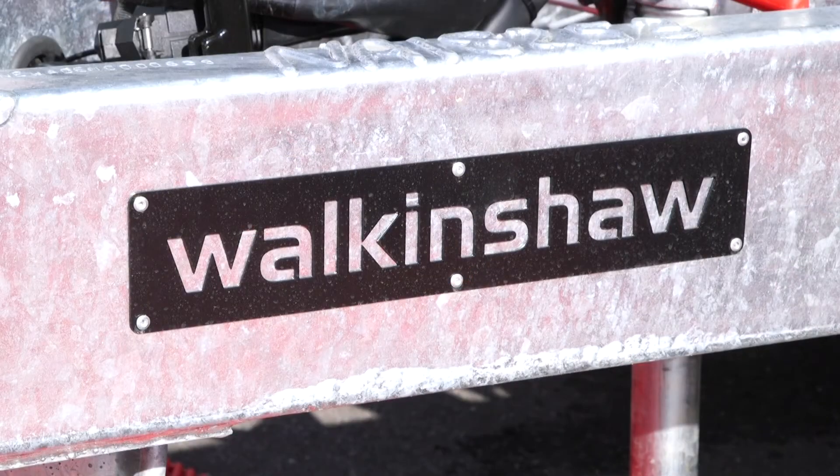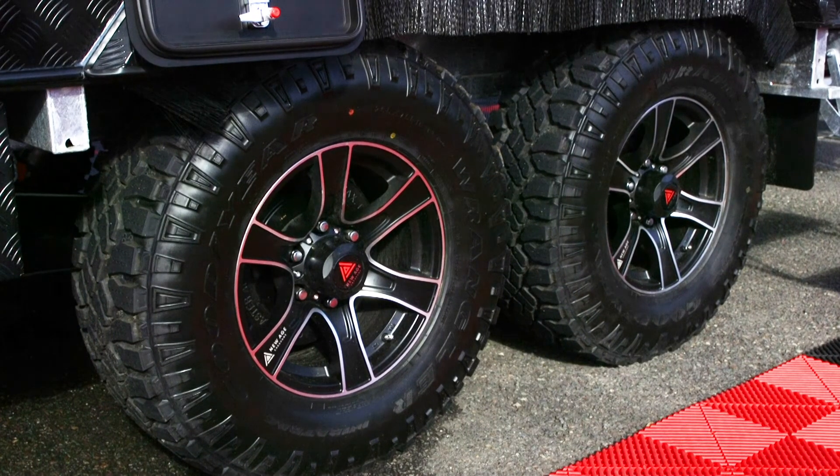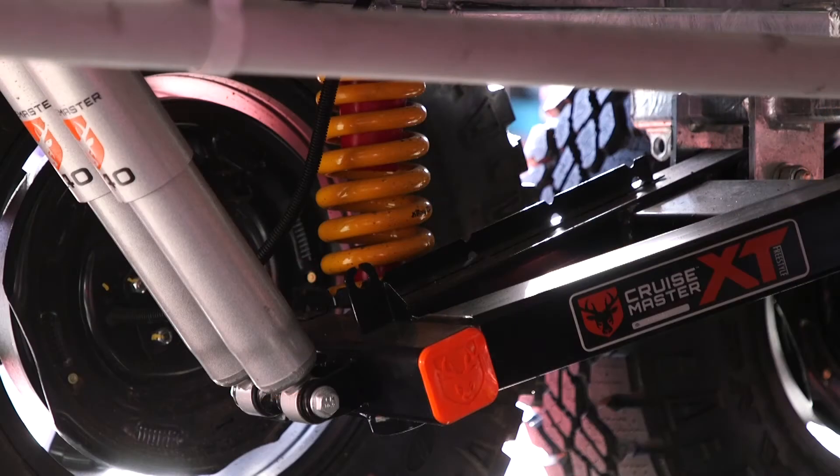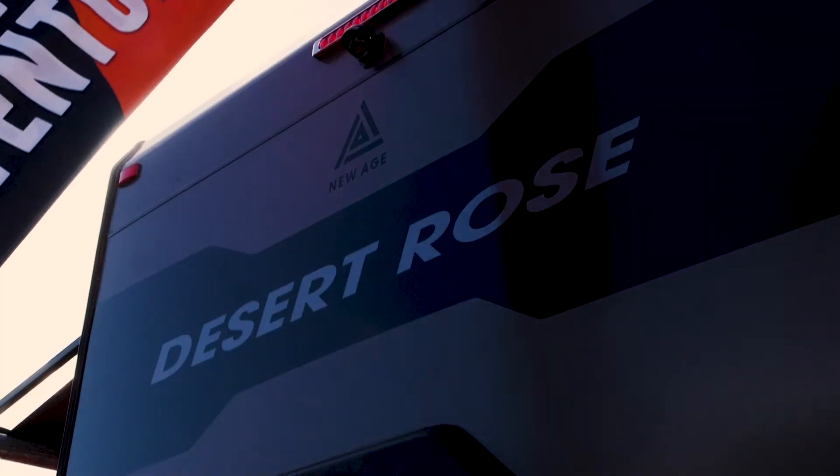Probably one of the biggest things that we have with New Age is our new walking shore chassis. These are literally the only robotically engineered and manufactured chassis out there in Australia. Full protective underlay, so we've got ABS underlining. We've got the marine ply underneath that's sealed with tar, but we've got that protective underlining that's completely moisture and rust proof.